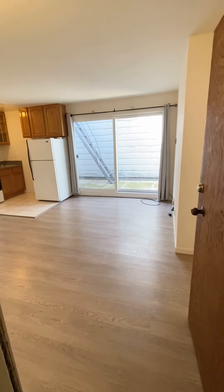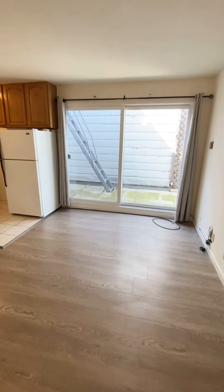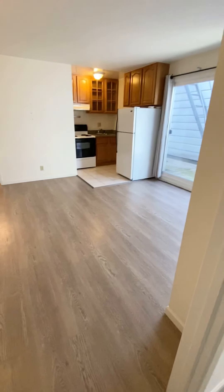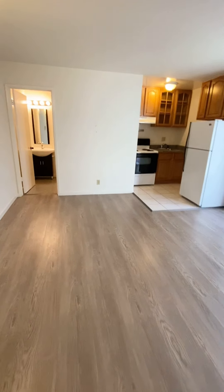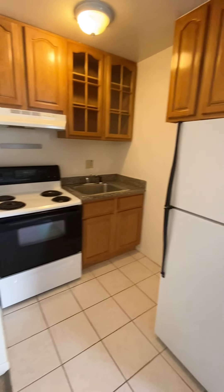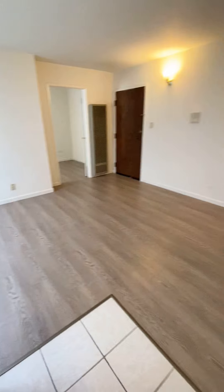I'm standing by the entrance of the apartment. Upon entering the unit you'll see a good-sized living room and kitchen. Here is a view of the living room with a small kitchen, electric stove, and full-size fridge.